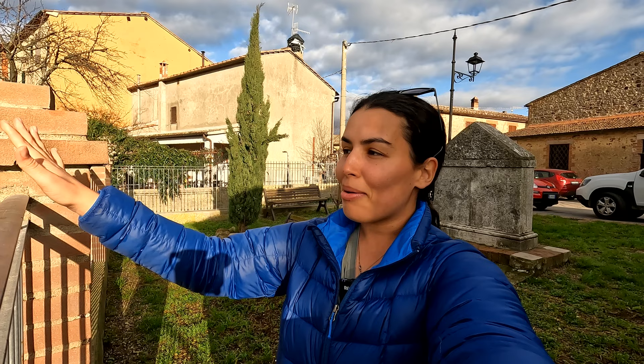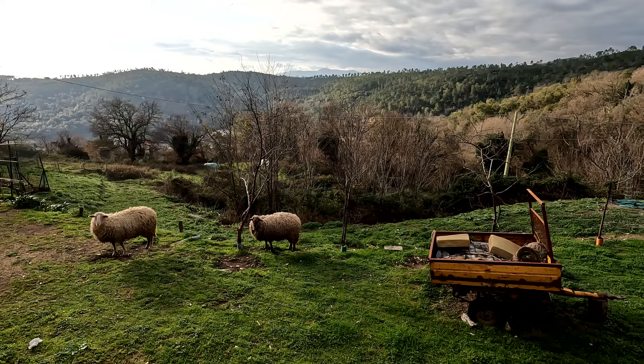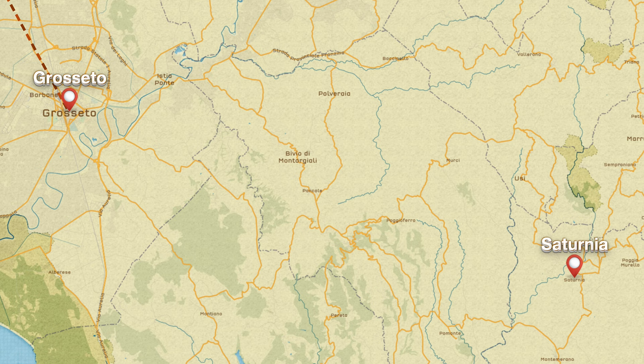Hello from the Tuscan region of Italy. I'm in this small town — I don't really know the name because we just stopped by to grab some food. Oh my gosh, the views out here are incredible and this town is really beautiful. We've been in Tuscany for a few days. We spent a few days in Pisa and then took the train to make our way to Grosseto, Alex and I.